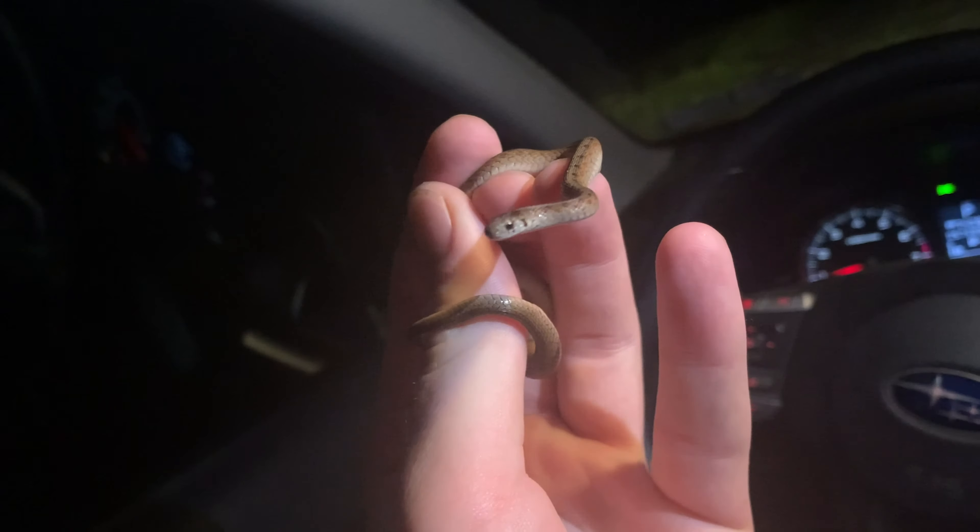Just road cruised the next herp of the night. This is a wood frog. I'm just going to let this guy go and we're going to keep on cruising and hopefully we see some more herps tonight.